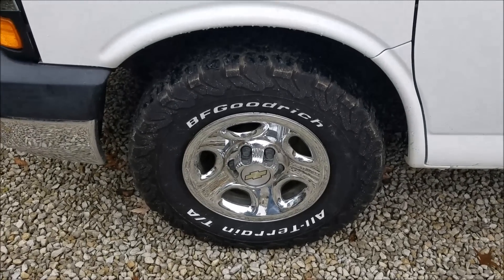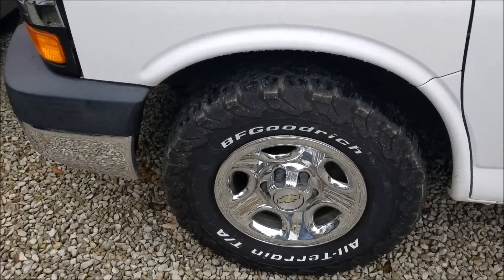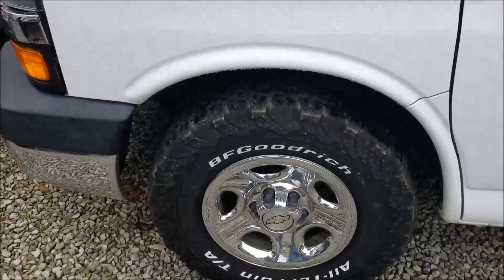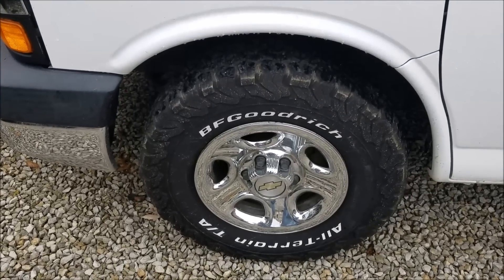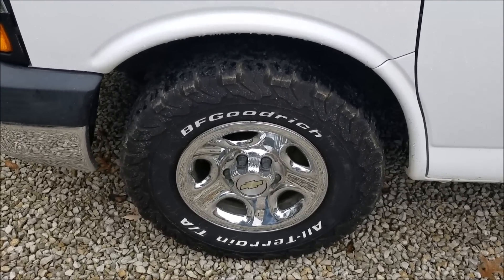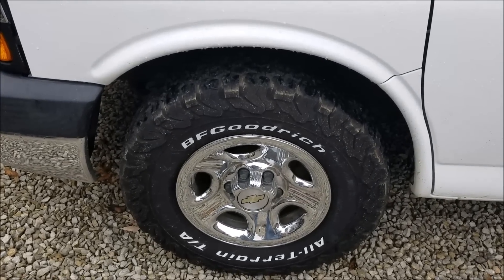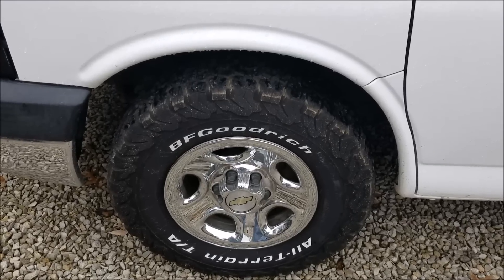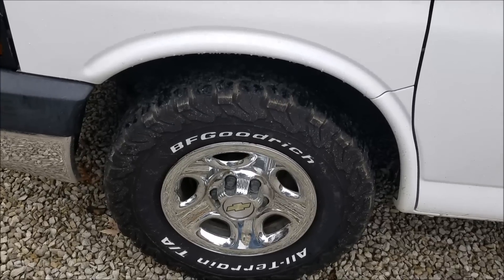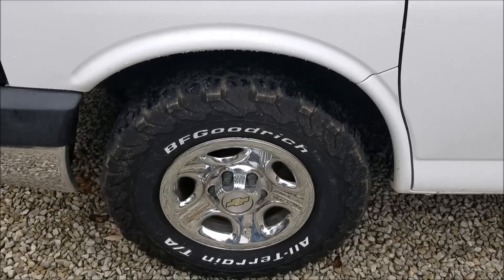So with that said, let's go over to the KO2s. I've had them for about six months, they've got 10,000 miles on, and they were more expensive than the Cooper AT3s. So far, when I first got the tires I was very happy with them — I had put maybe 4,000 to 5,000 miles on them before I did the first video. No problems — they towed good, they make the van ride good, they handle bumps and terrain very well.